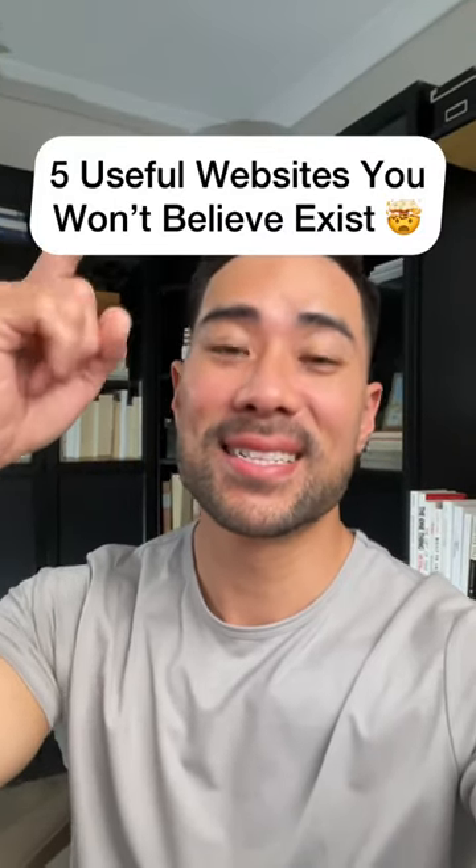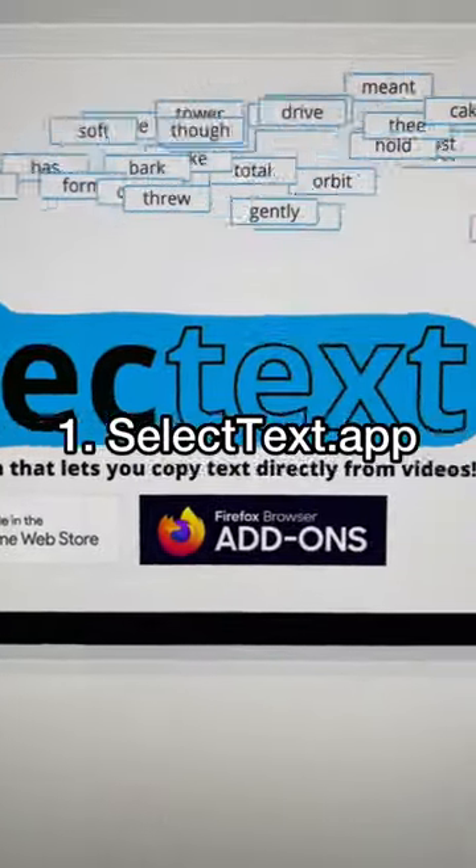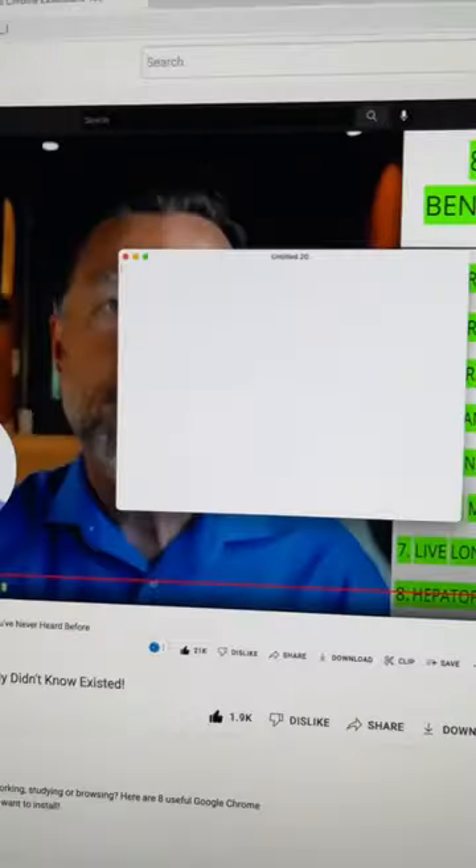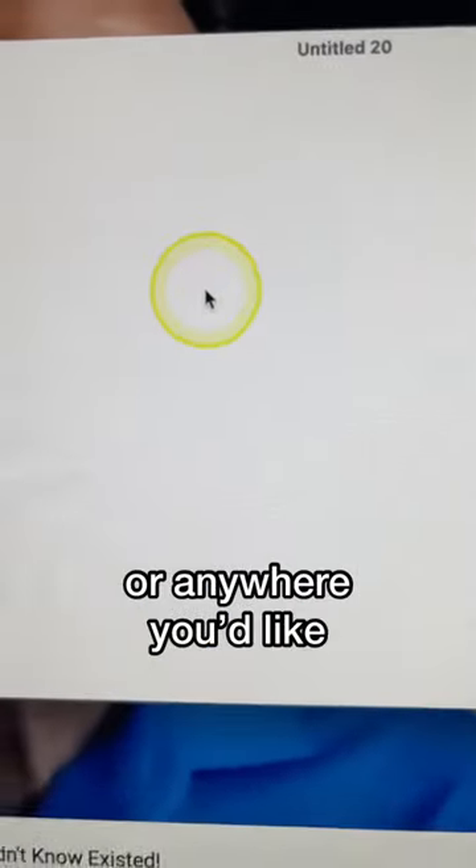Five useful websites you won't believe exist. Number one, selecttext.app. Select text on any YouTube video like this. You can then paste it to your note-taking app or anywhere you wish.